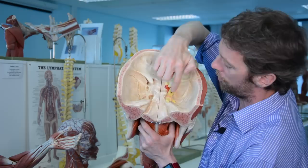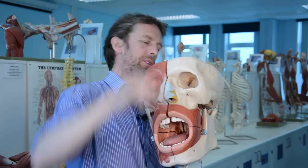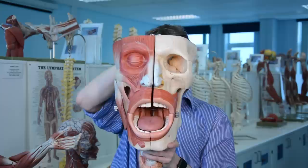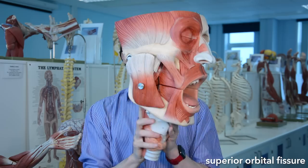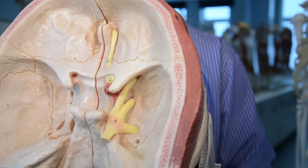These three major branches go into three different regions of the face, but they've got to get through the bones of the skull to get there. The ophthalmic branch runs into the orbit, and between the orbit and the cranial fossa we have the superior orbital fissure — that's where the ophthalmic branch of the trigeminal nerve goes through, along with many other nerves innervating the muscles of the orbit that move the eye.